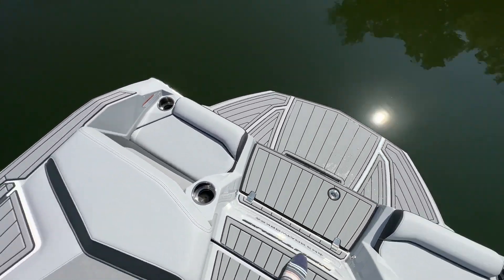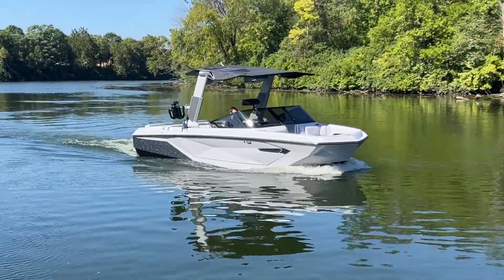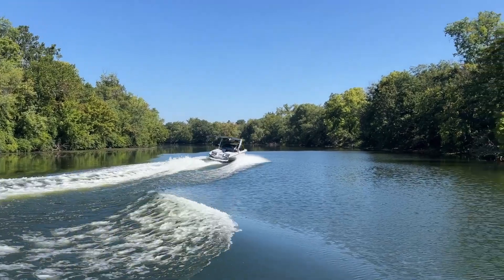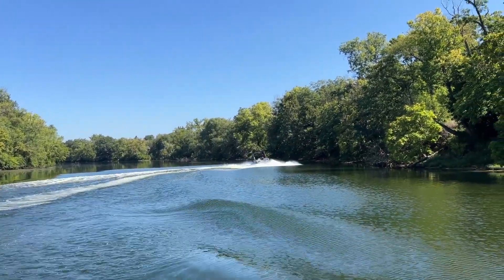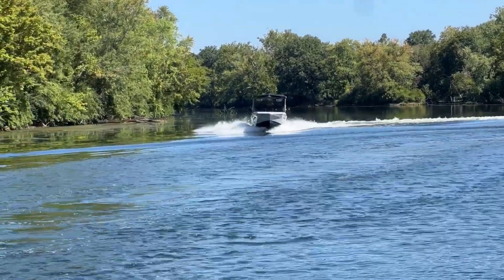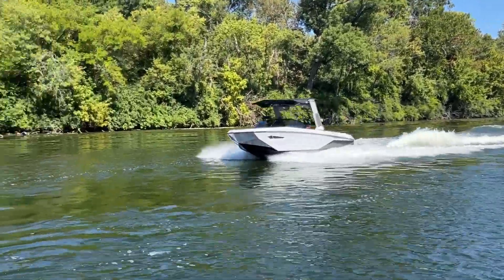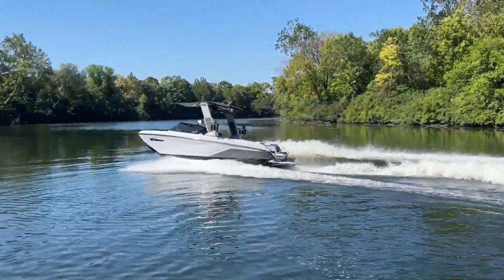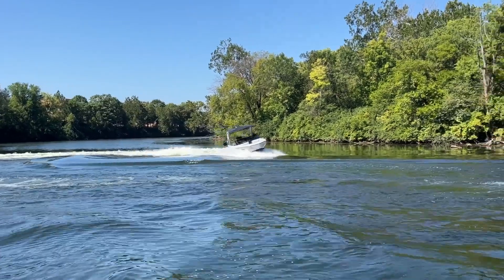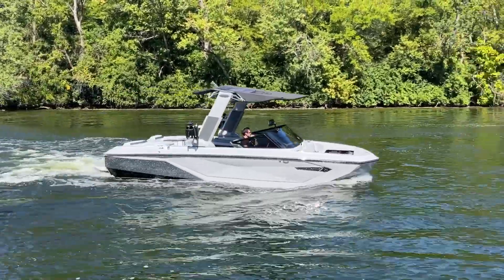That's enough of the interior — let's take a look at some running footage of this 2024 Nautique G23. Beautiful boat on the water. You can see the NCRS plate keeping that bow super low, maintaining that flat ride through the corner as well. Nice sharp turn in the G. That's going to do it for us — hit us up for more info on this beautiful 2024 G23. Thanks for watching.